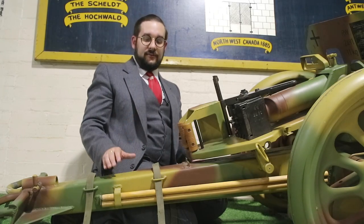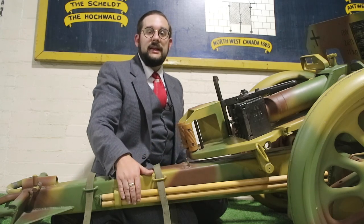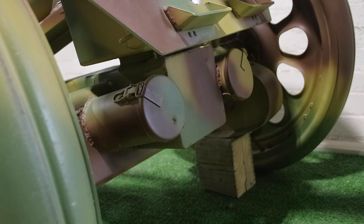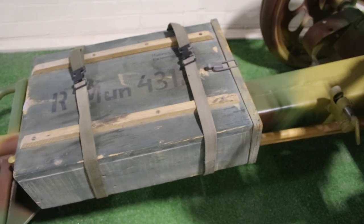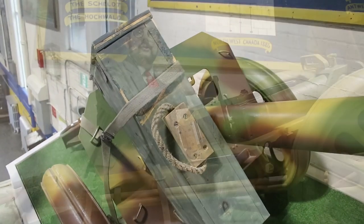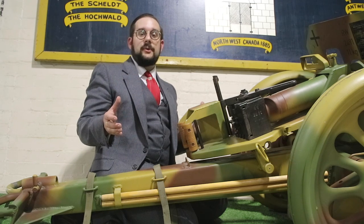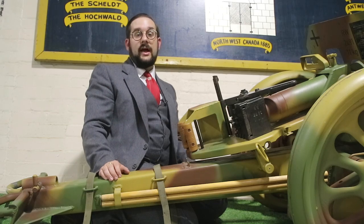Last couple of details on this end of the weapon — we've got some accessories. On this side we have cleaning rods that screw together, and on the front of the gun two cylindrical compartments for the cleaning brushes. There are brackets for a crate containing three rounds of ammunition, and also brackets on the front splinter shield to hold two more. So when all limbered up in transport position you'd be able to carry three boxes of ammunition for a total of nine rounds.